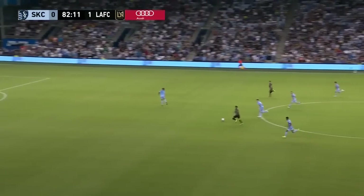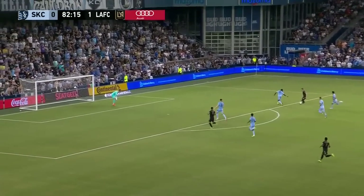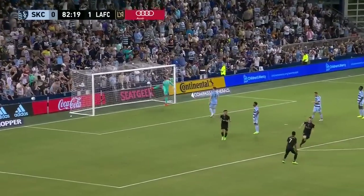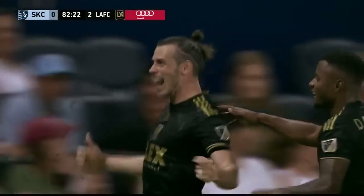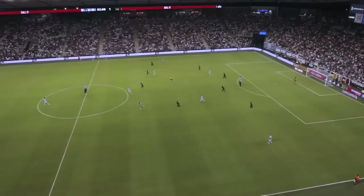Arango — and he's got Bale with him! He gets it out to Bale — here's Gareth Bale against DC, and he sneaks it past Crepeau and in. Gareth Bale announces his presence and opens his MLS account. That should just about put it away for LAFC.